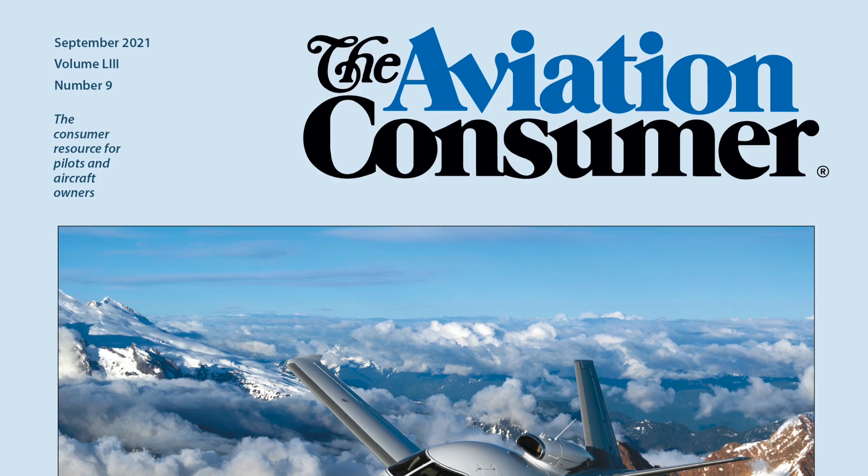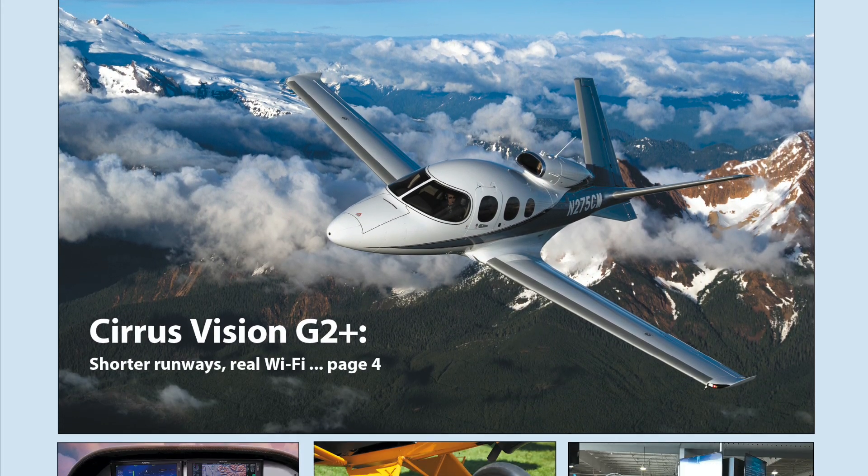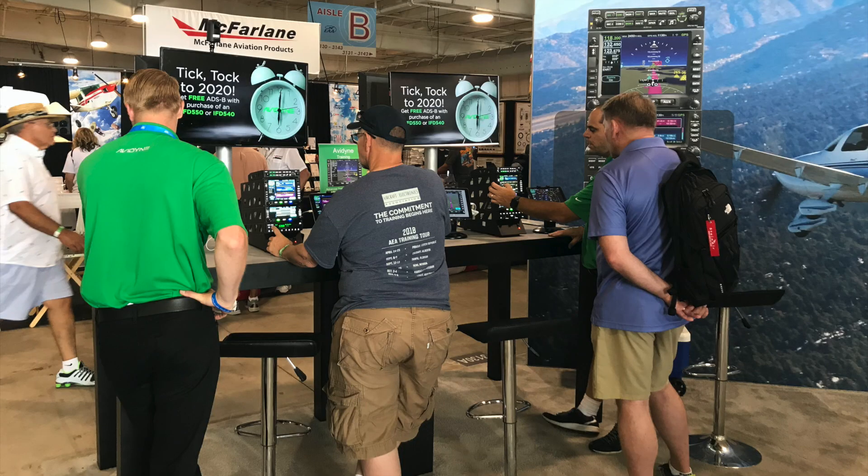You can look for a full report on the Avidyne Vantage in the September 2021 issue of Aviation Consumer Magazine, and Avidyne will have them on display at its booth at AirVenture. This is Larry Anglisano reporting.